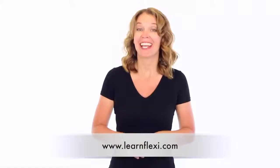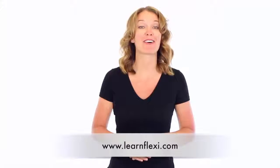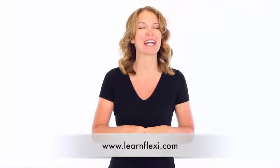Hey all you FlexiSign users, it's time to get some awesome training in a city near you. Join us on our Flexi Live nationwide tour.